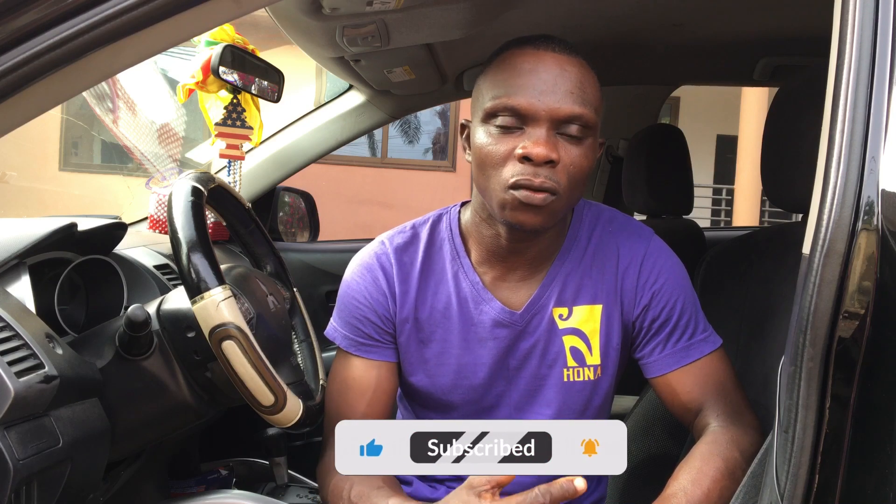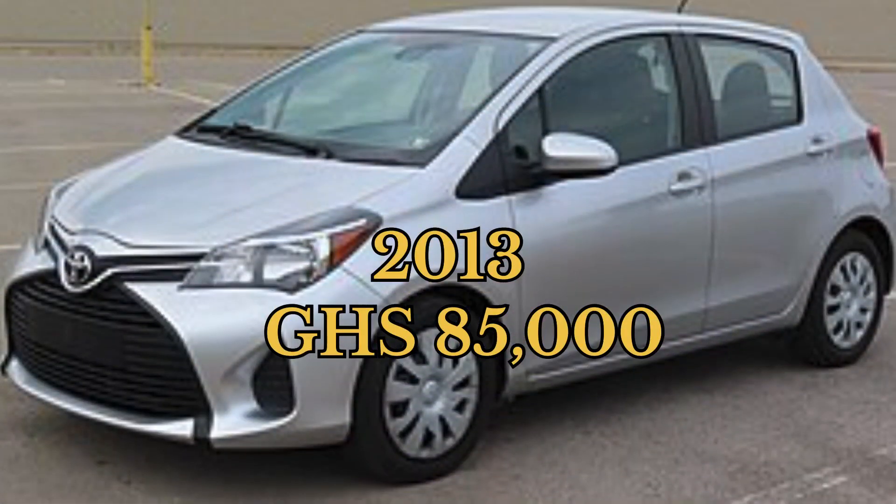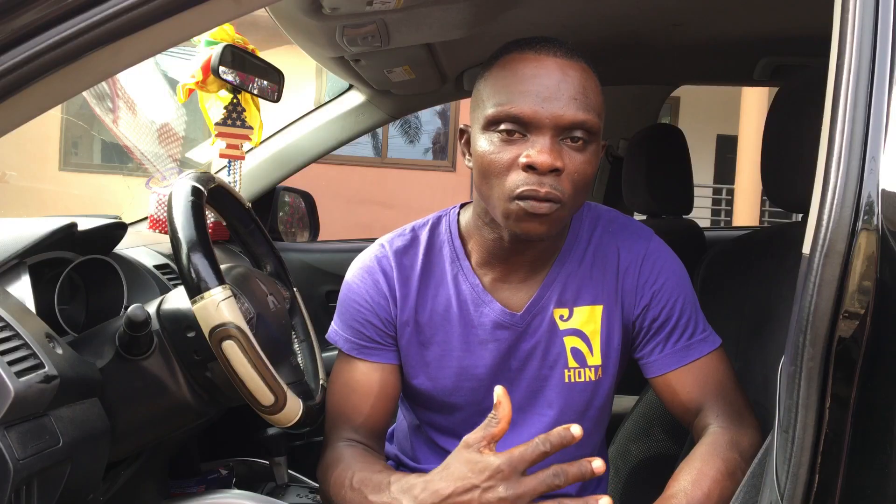One thing you have to put in mind when you want to buy a car for business is long-lasting use. I have figured out that the 2009 and 2010 Toyota models are outdated and are giving a lot of troubles, especially those that were converted here in Ghana. So I'm not in support of recommending those to my audience. The first model I want to recommend is the 2012-2013 Toyota, which is absolutely perfect.